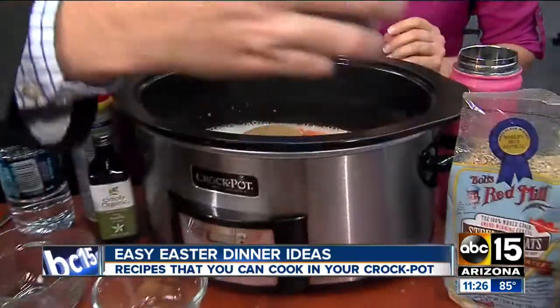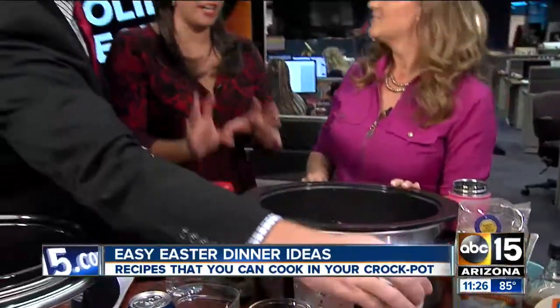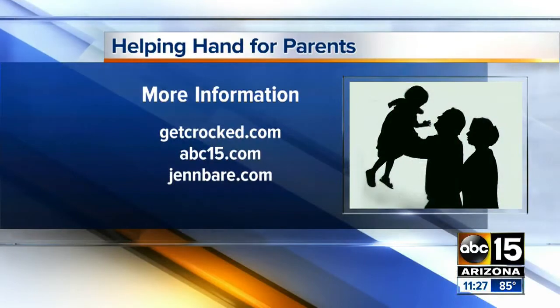We've got about 10 seconds left, so we want to let people know they can go to GetCrockpot.com to find these amazing recipes. Jen Bear, thank you so much — you always have such great ideas, and we can't complain about getting to try this stuff. Hope you're prepared for Easter. Coming up after this.